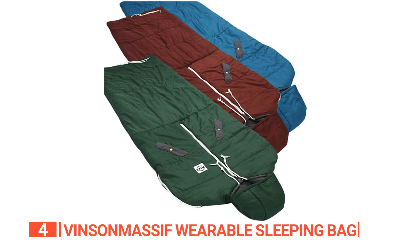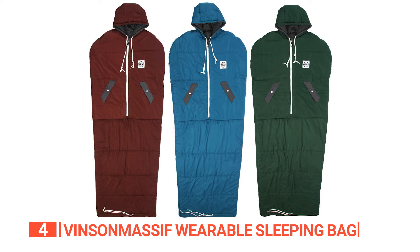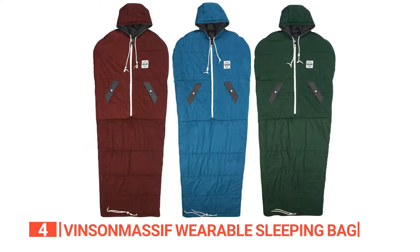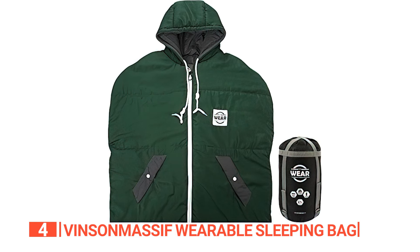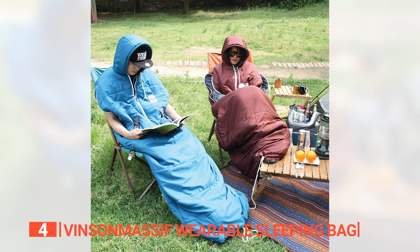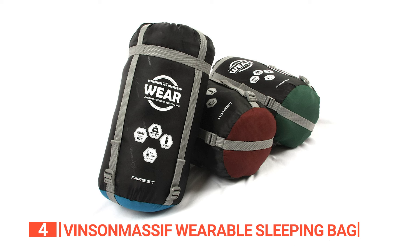The twin zippers in the front and along the forearm allow for easy access and ventilation, giving you control over your body's temperature. The hand pockets with buttons provide a convenient storage space for your small essentials, so you can keep everything you need right at hand. Crafted from durable waterproof and breathable 210T polyester fabric, this sleeping bag is designed to shield you from the elements. The polywarm fiber fill adds an extra layer of insulation, keeping you snug and warm all night long. Despite its impressive functionality, this sleeping bag remains lightweight and comes with a compact compression bag for easy transportation and storage.